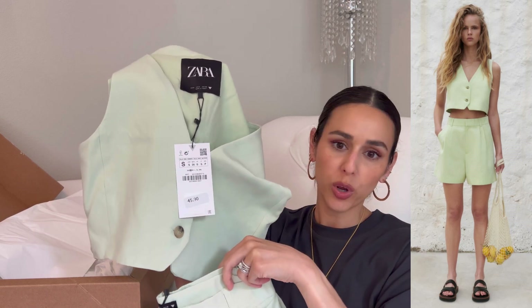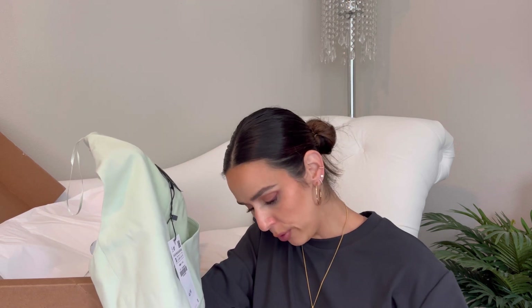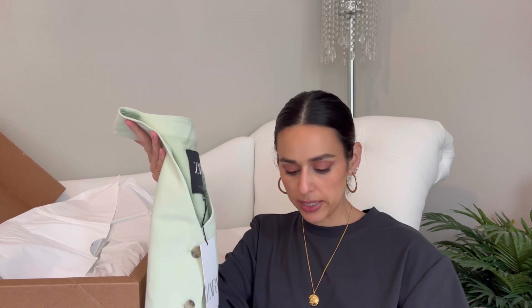I got this super fun pastel mint green blazer and shorts set, which I thought would be so cute for spring. I got a size small in both, which is my true to size. The vest was $45.90 and the trouser shorts are $39.90. I thought it'd be such a fun pop of color — you could wear it together as a matching set, or pair the shorts with a tucked-in t-shirt and some Nikes or sandals for an easy summer look. It's a viscose cotton linen blend.